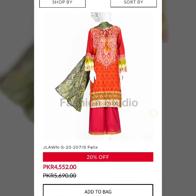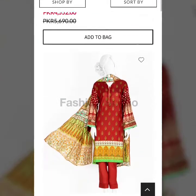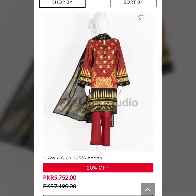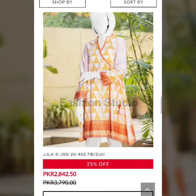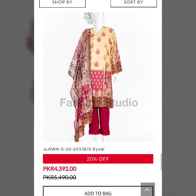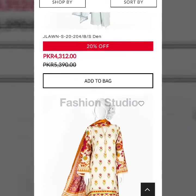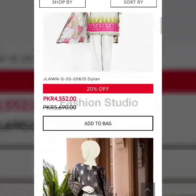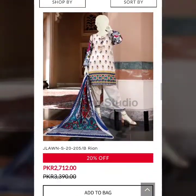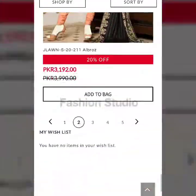This is the first dress and it's 20% off — after sale price is 4552 rupees. In Miss Jubia, I think this is the unstitched collection. The sale percentage varies — some items are 20% off, some are 30% off. It's up to you whether you want to buy them.